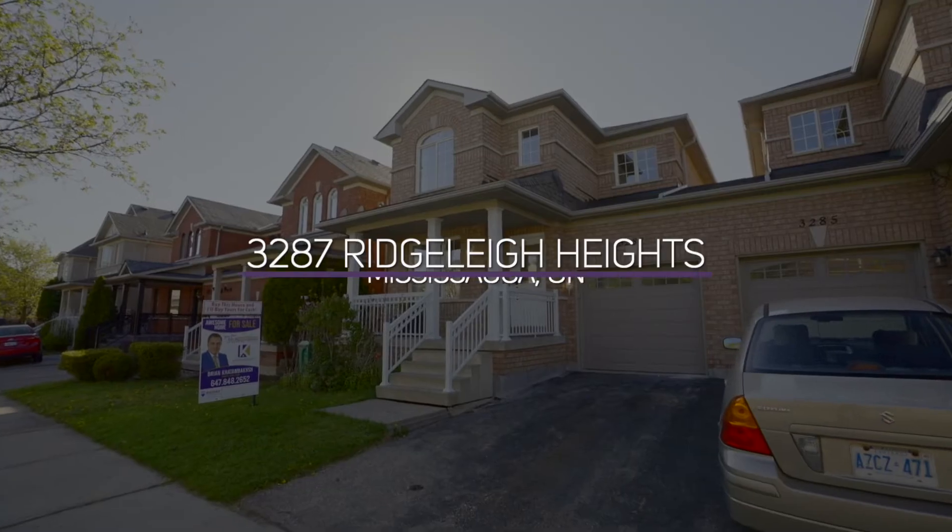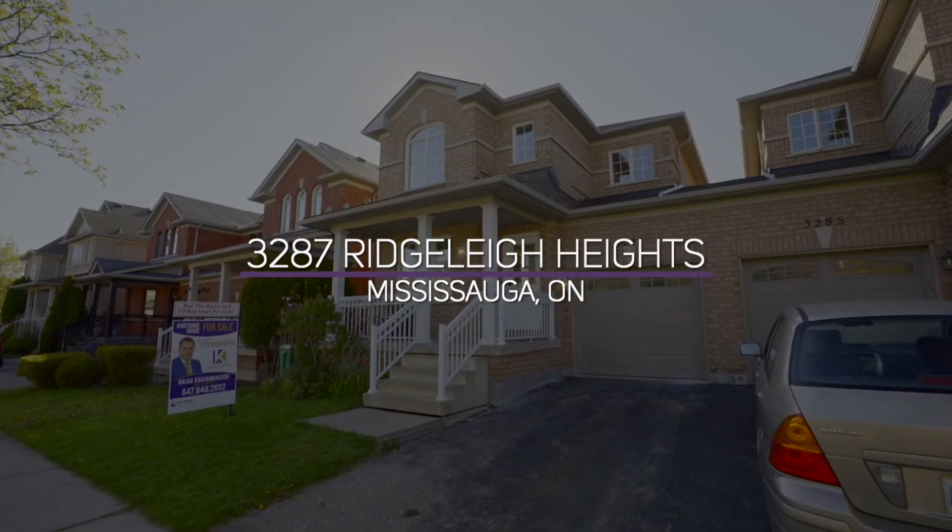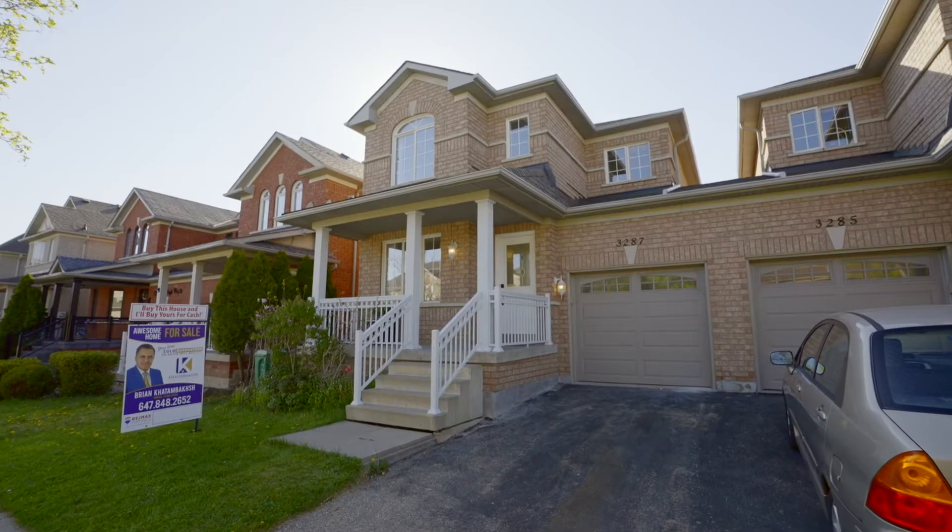Welcome to 3287 Ridge Light Heights. I'm Brian Kattenbach, Team Lead at Kattenbach Real Estate Team. This link-to-the-garage home feels like a detach — you share no walls with neighbors, only one wall through the garage.